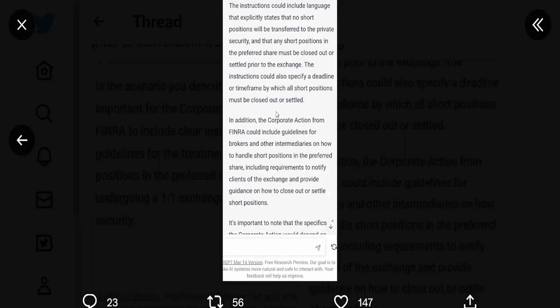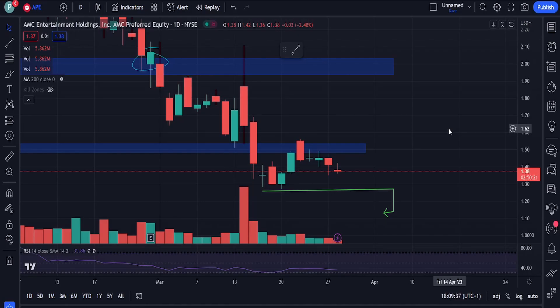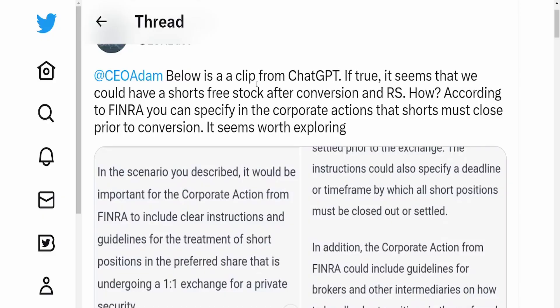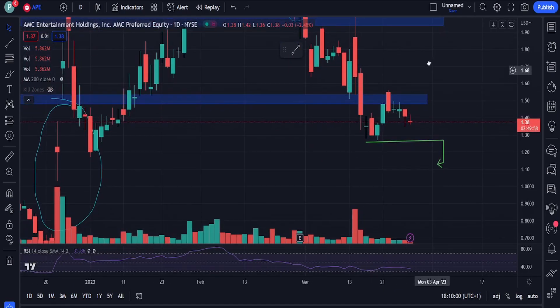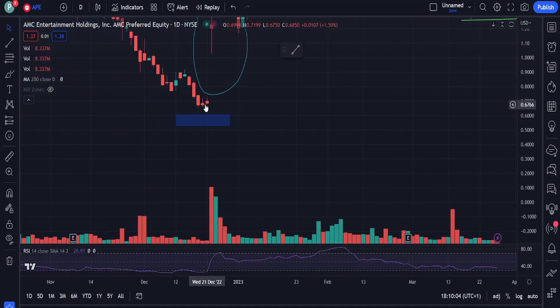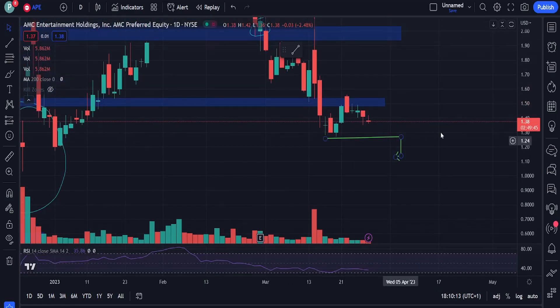Looking at some of the news today explaining why there's buy pressure coming in for AMC - in particular, the FTDs. We already said in the Sunday outlook video this week should have a hefty amount of FTDs being covered. We never know if FTDs are going to be covered because firms have loopholes, but with T+35 days we have the 28th, 29th, 30th, and 31st. Potentially the volume we are seeing in AMC right now is the FTDs being covered - not synthetic shares, just the FTDs hitting the T+35 day. This also explains the increase in difficulty locating shares as the cost of borrow increases.